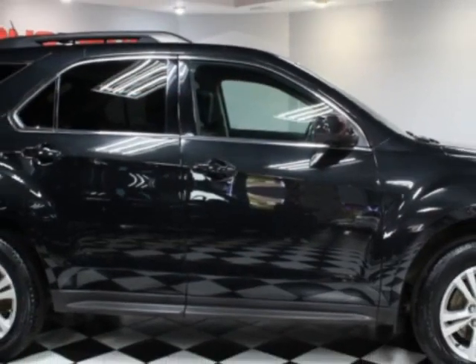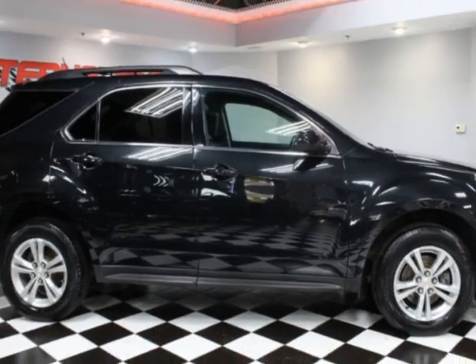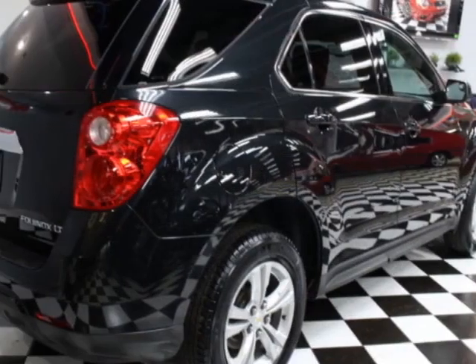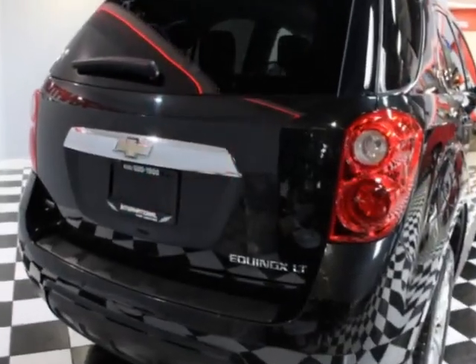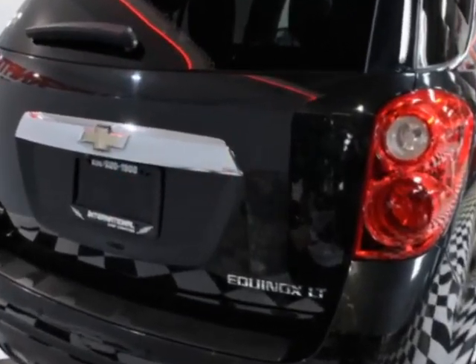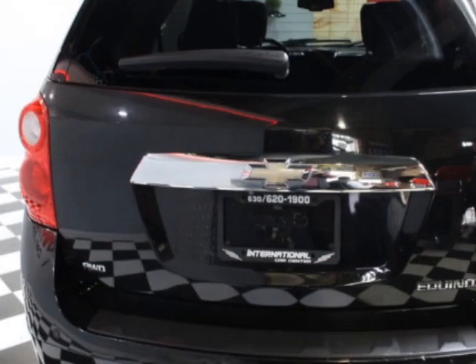This vehicle gets an estimated 20 miles per gallon in the city, and an estimated 29 on the highway. This Equinox boasts a 2.4-liter engine and a 6-speed automatic transmission. Another great feature is that this vehicle uses flex fuel.